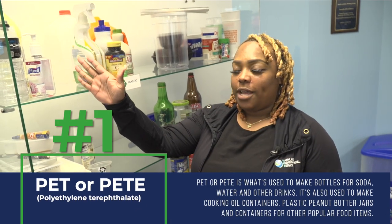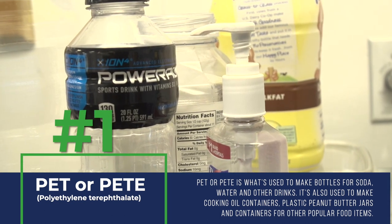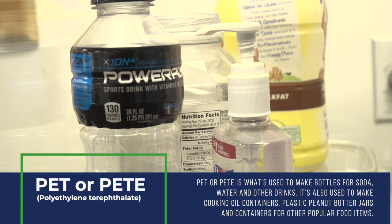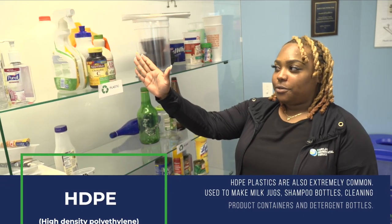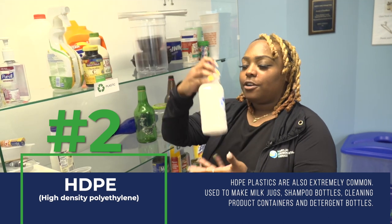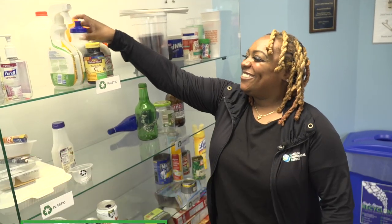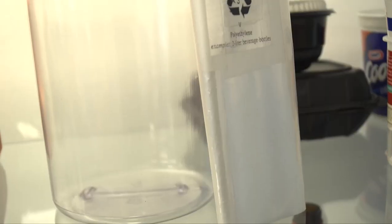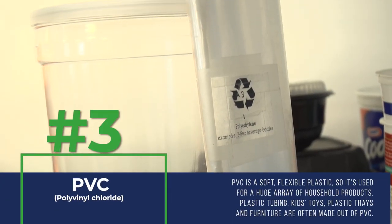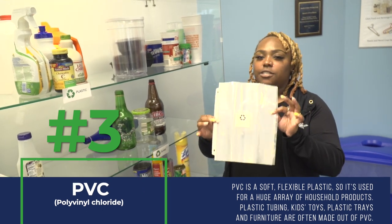Here we have category number one — that's basically Powerade bottles, hand sanitizer bottles, and applesauce containers. Here we have category number two, which is our medicine bottles, and if you ever go to Camp Schmidt you get a water bottle. Here we have category number three — if you're in school and you get these page protectors, these are recyclable as well.